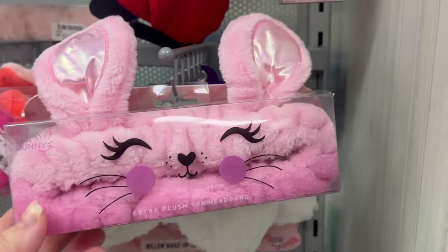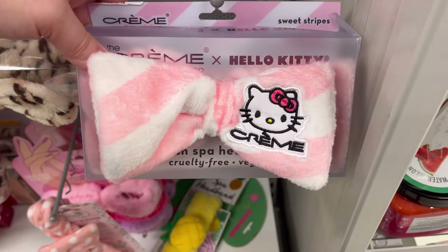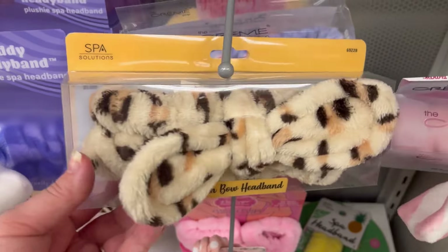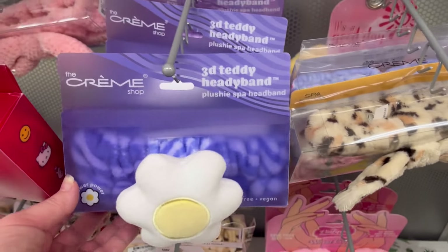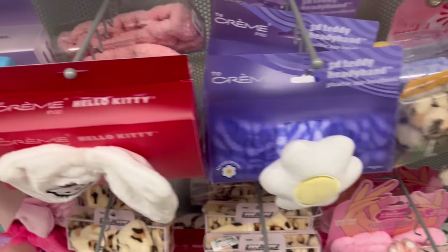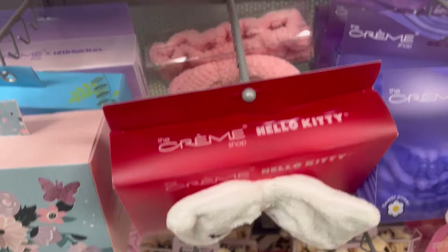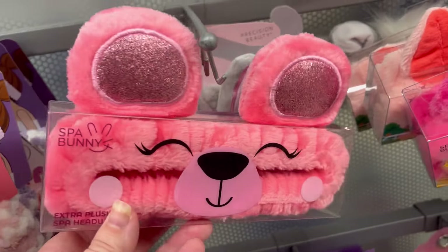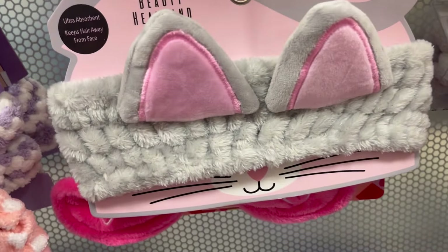They have these cute little headbands — they're so adorable. Look at that — I love her. Of course there's a cheetah print. I've been rocking it before Carol Baskin's, y'all. Cute, cute, cute! I love it — little bunny and they also have a kitty cat.